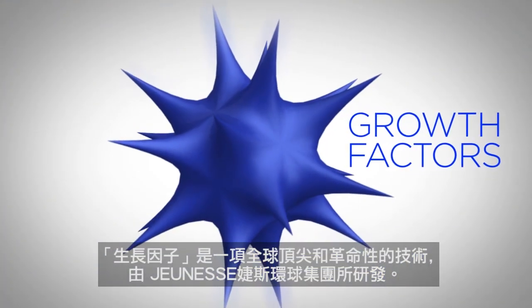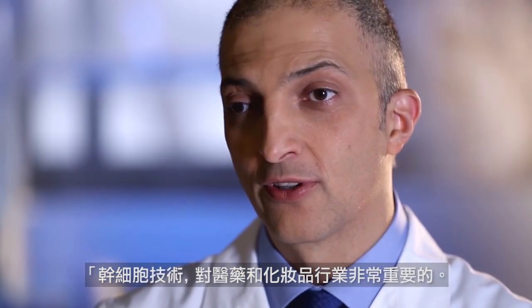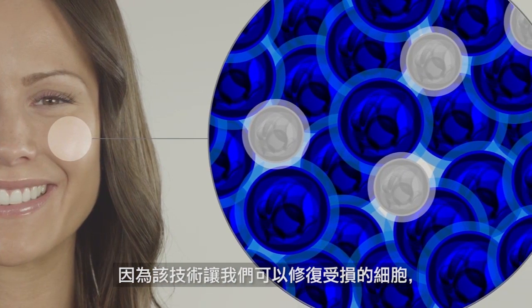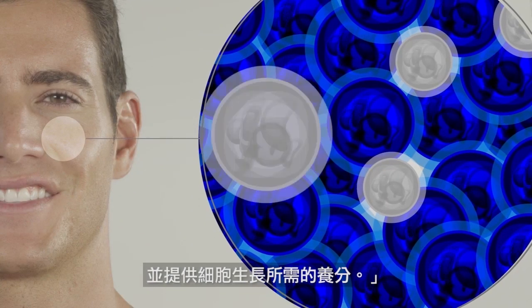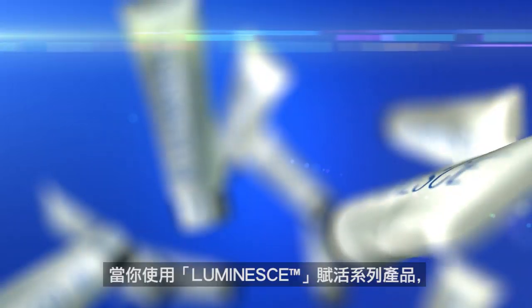Growth factors are the critical ingredient used in a revolutionary youth-enhancing system developed by a global leader in this technology. The company is Genesse. The state-of-the-art product is Luminesse. Stem cell technology is very important to medicine and to the cosmetic industry because it's allowing us to deliver to the body exactly the same growth factors, the same signals that it needs to repair and regenerate the tissues. When Luminesse is applied to your skin, it's like the same process that the stem cells go through in the petri dish.